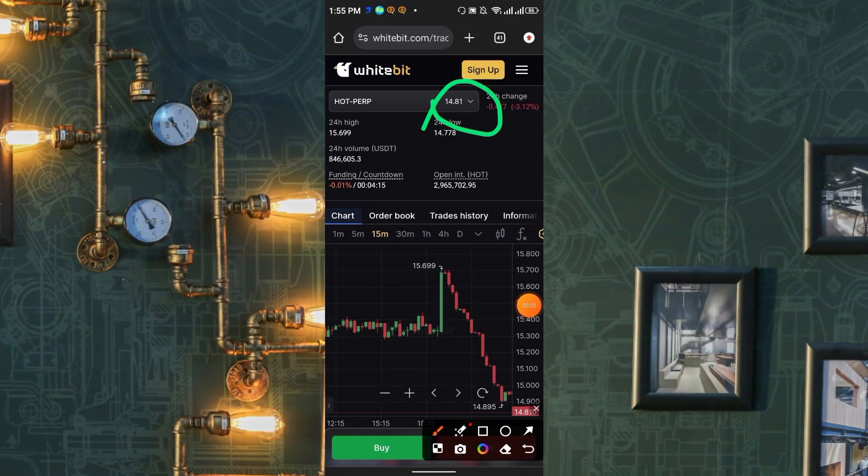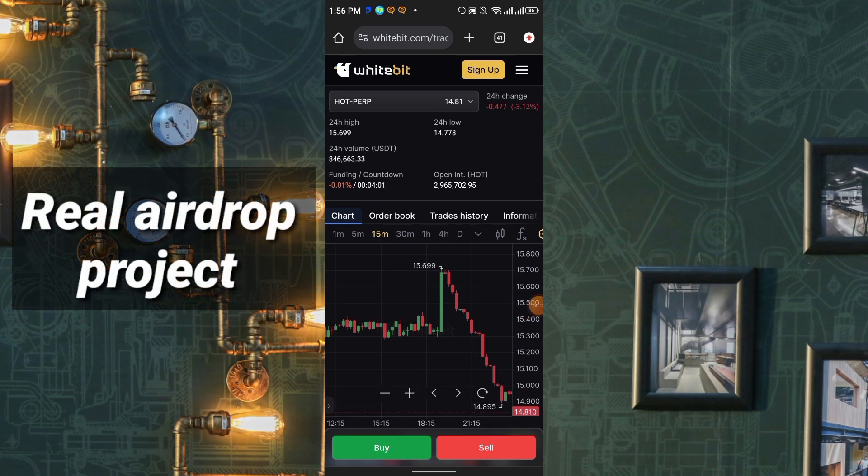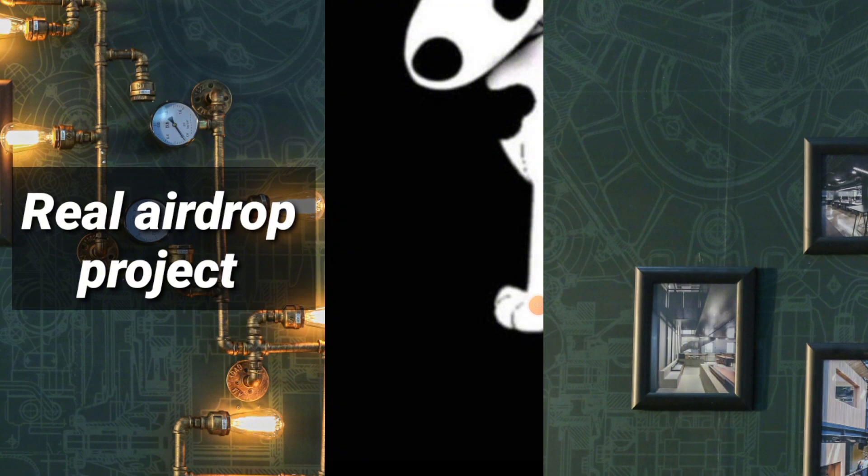The current price of HOT coin at this moment is 14.81 USD. The highest price was 15.69 USD and the lowest in 24 hours was 14.78. Hello everyone, welcome to my channel.